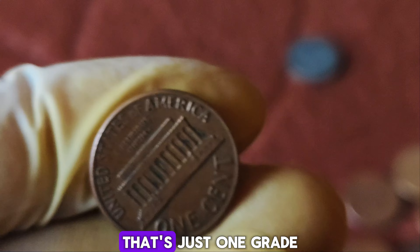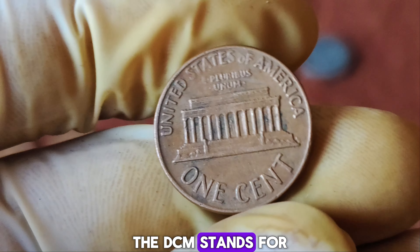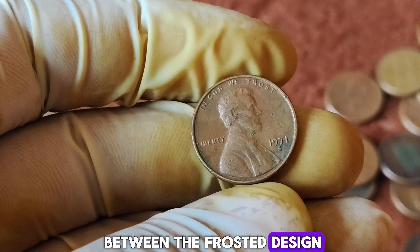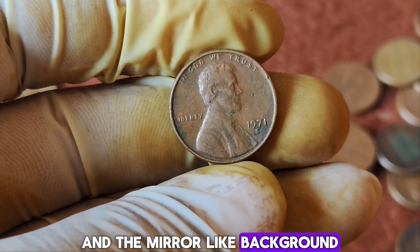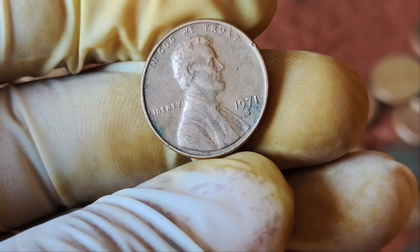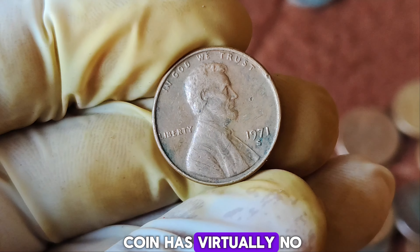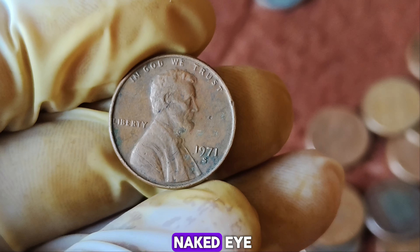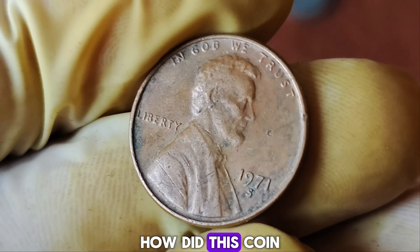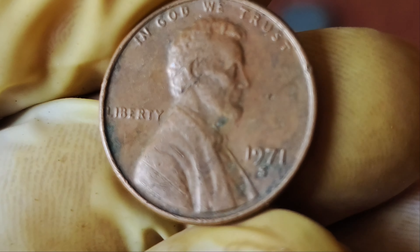Professional coin grading service PCGS has graded this penny at PR69 DCM — just one grade shy of a perfect score. DCM stands for Deep Cameo, indicating a high contrast between the frosted design and the mirror-like background. A PR69 DCM grade is incredibly rare, especially for coins from the 1970s. This indicates that the coin has virtually no imperfections visible to the naked eye and boasts exceptional eye appeal.